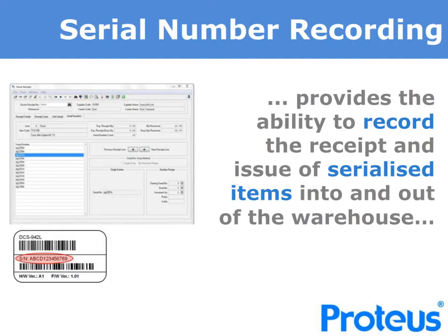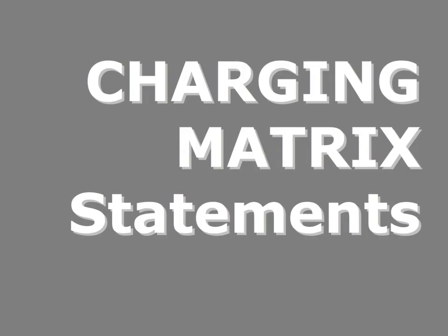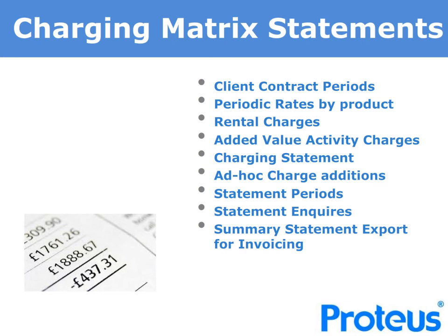For those who deal with serialised stock items, Proteus can also help, providing serial number recording on receipt and issue of all serialised items in and out of the warehouse. Increasingly, major supply chain operators are adopting SSCC label identification, and Proteus handles this. We support GS1 logistics label formats to track and accept pallets, monitor movements, and as a result you can even avoid the need to relabel. For third party warehouse operatives, the Proteus charging matrix can make life easier. We provide the ability to capture added value work, storage and charge these upon receipt or dispatch by individual contract profile. You can define a fixed client contract period or leave it open, define added value charges and types and the rates that apply by client and delivery location, as well as weekly rental charges to cover product storage.